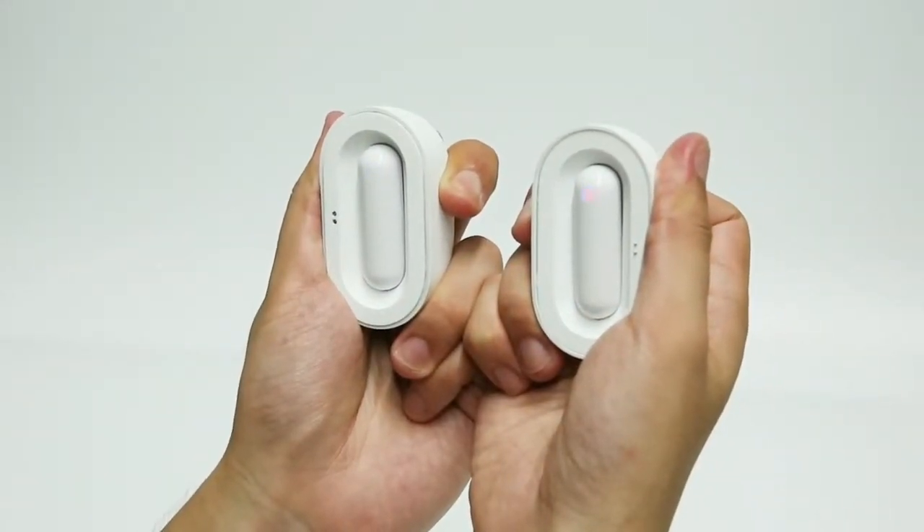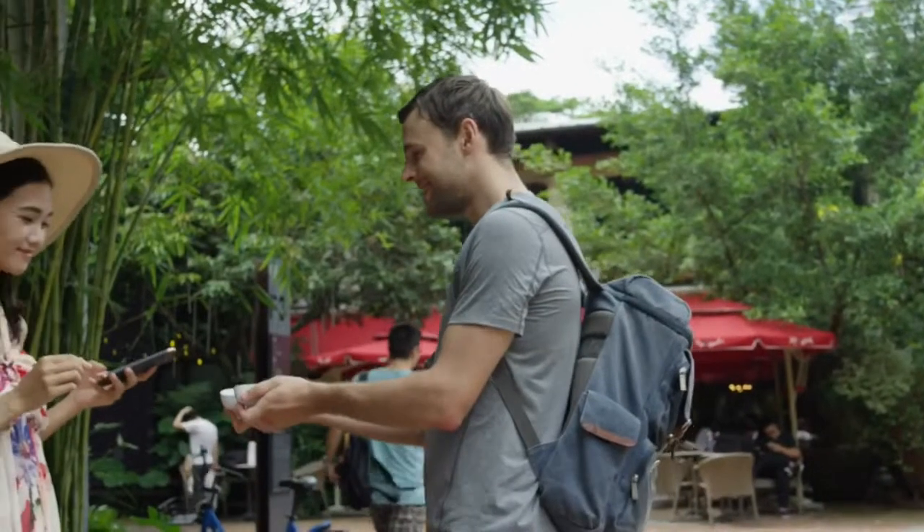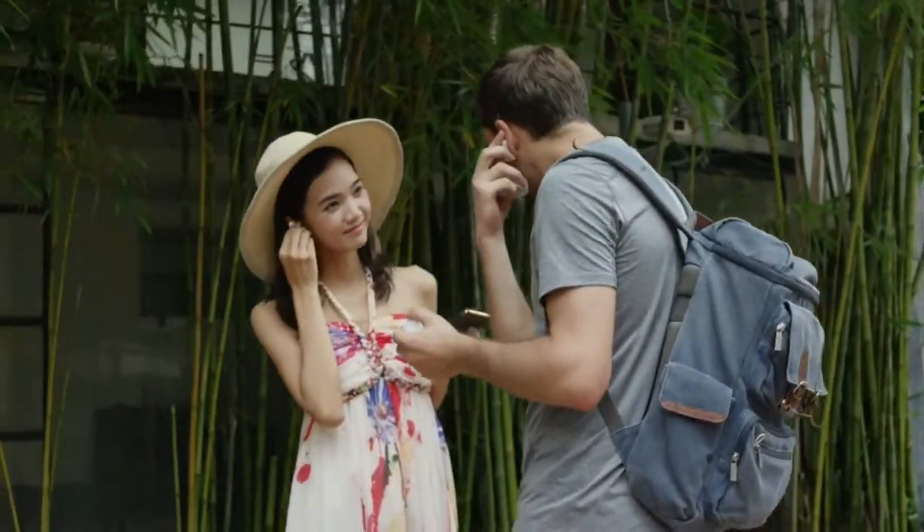Ready to use at a moment's notice — just split the charging case. The earphones automatically connect with each other and the app. Wear it and begin speaking. It's that easy.